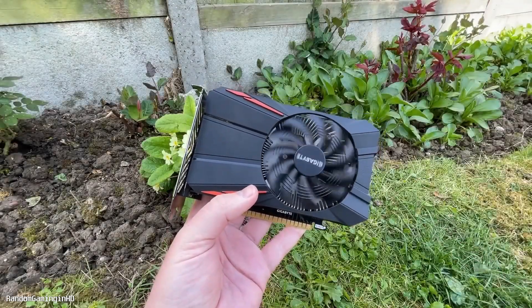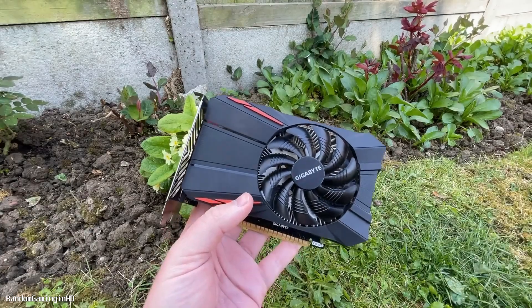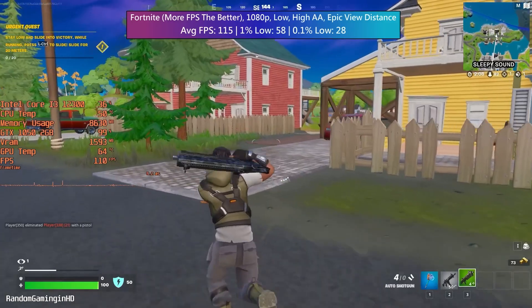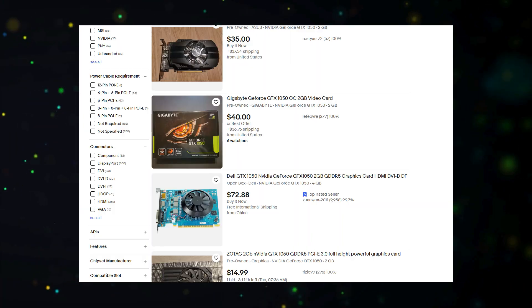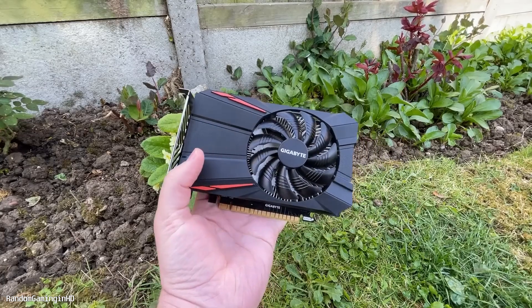First, let's talk about the GTX 1050. This GPU, while old, still offers playable performance at 1080p in games with a minor bottleneck. It's a great choice if you're looking to play less demanding games or older titles at decent settings. You can find it at a very affordable price in the used market, making it a budget-friendly option for your i3 4th gen.